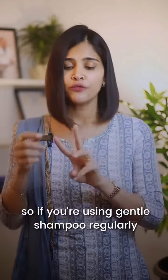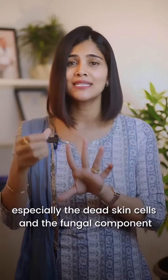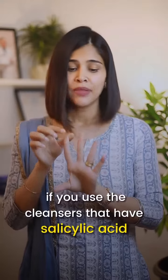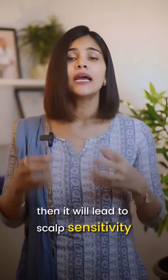Here's the thing: if you're using a gentle shampoo regularly, it cannot entirely clear up the build-up. Especially the dead skin cells and the fungal component that are part of your dandruff sitting on the scalp cannot be cleared very well by a gentle cleanser. And if you use cleansers that have salicylic acid or coal tar regularly, then it will lead to scalp sensitivity, redness, flaking, and itching.